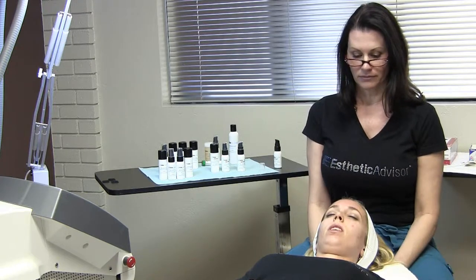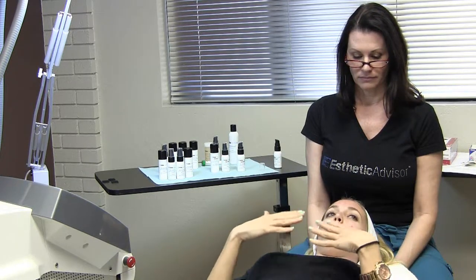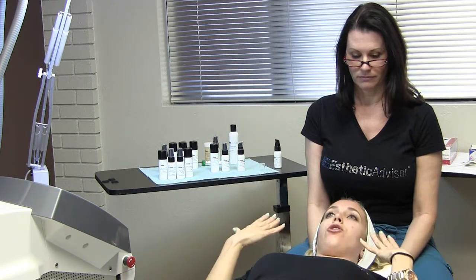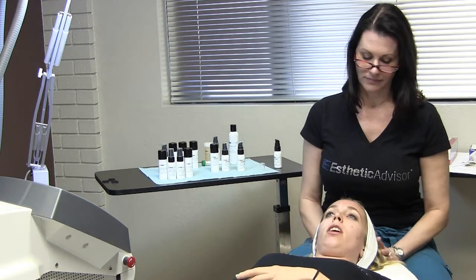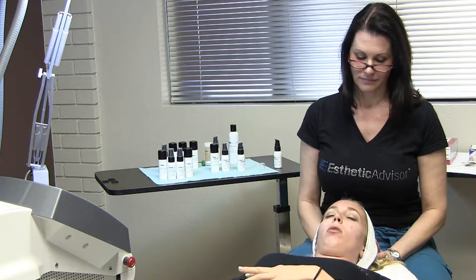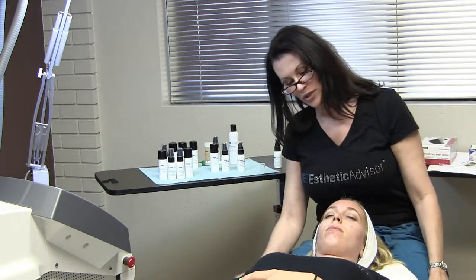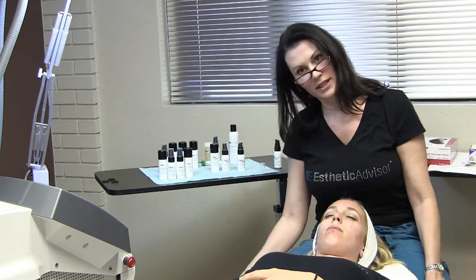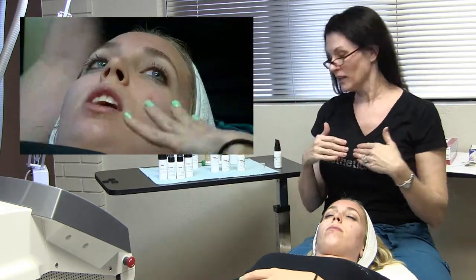Mackenzie, how does that feel? Well, after the photo facial it's a little bit warm, and this product just has a cooling factor — it feels nice and moisturized, and I feel like when I walk outside people aren't going to be staring at this bright red face. We're going to let her sit for a minute to observe the erythema. She's got a little bit of erythema in the acne areas, but it's going to start coming down.